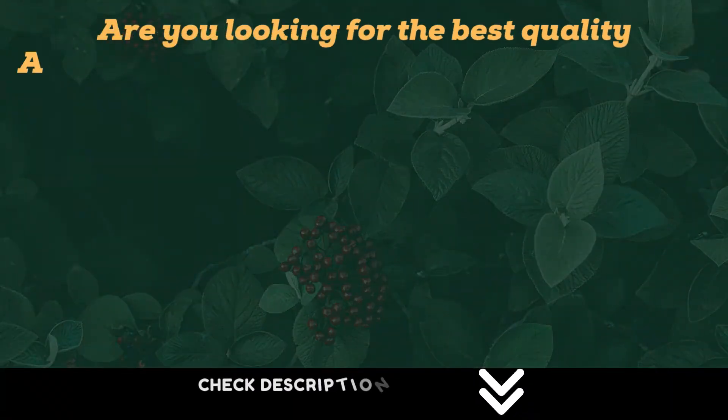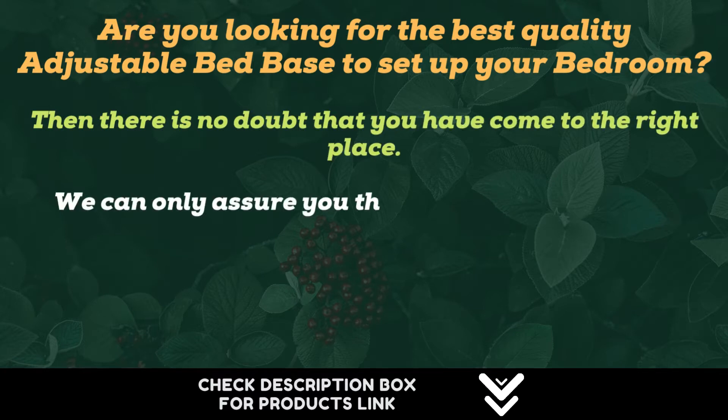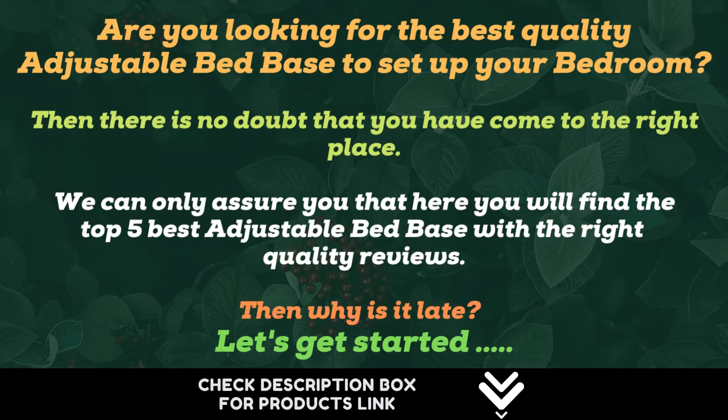Are you looking for the best quality adjustable bed base to set up your bedroom? Then you have come to the right place. Here you will find the top 5 best adjustable bed bases with quality reviews. Let's get started.